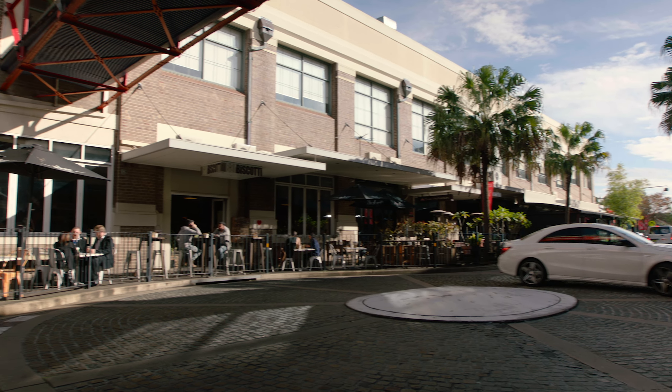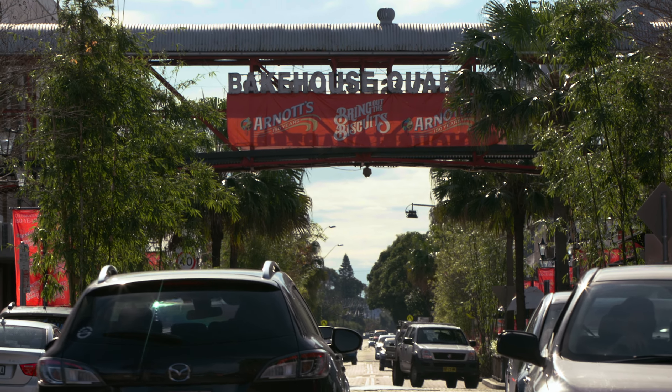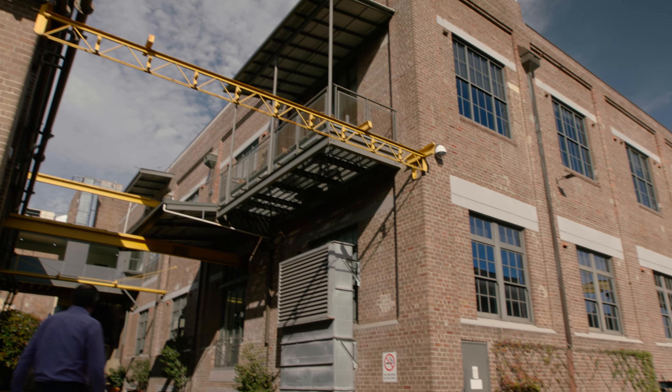There's a whole variety of things here now. There's restaurants, cafes, supermarkets, butcher, chemists, medical centre. We've built a multi-storey car park here as well — that's six levels.